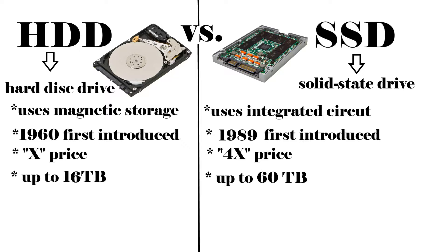HDD means hard disk drive and SSD means solid state drive. The hard drive uses magnetic storage and the SSD uses integrated circuits. The hard drive was first introduced in 1960 and the SSD in 1989. The hard drive price is 1 and the SSD is 4 times more expensive. Both the hard drive and SSD can store up to 60 terabytes.